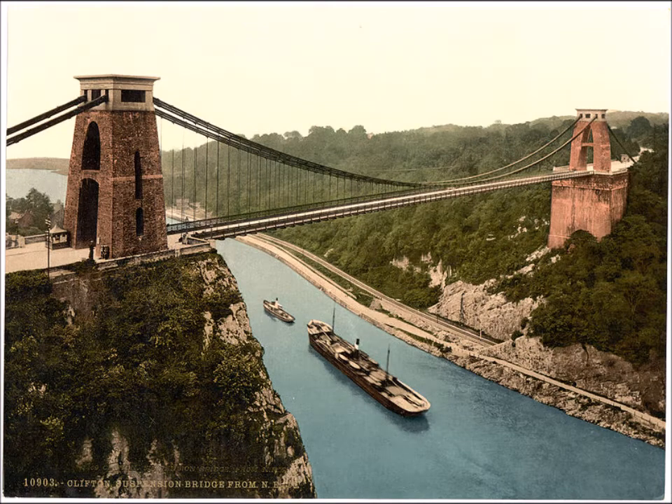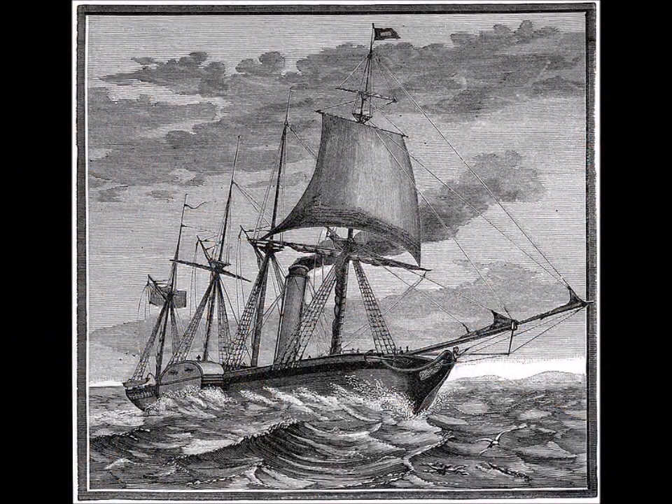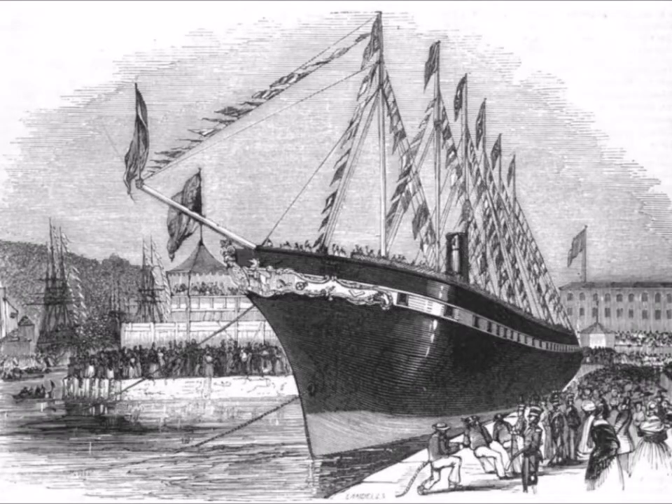The Clifton Suspension Bridge, at the time of its design, was the longest span of any bridge in the world and opened in 1864. Coming in at number three we have the Great Western — when Brunel offered his services to the Great Western Steamship Company, he went on to design the longest, most advanced ship in the world at 236 feet, launched in 1836.